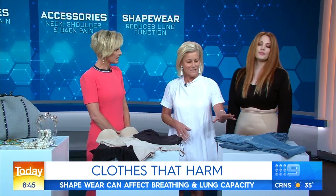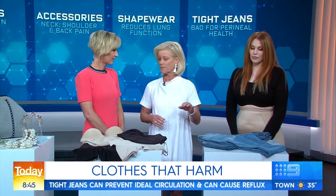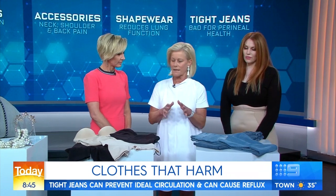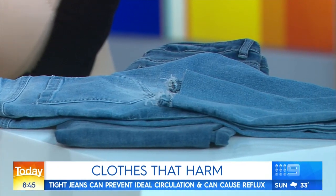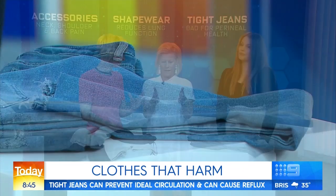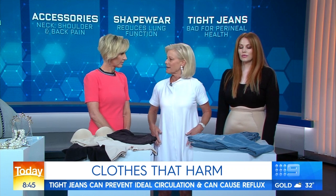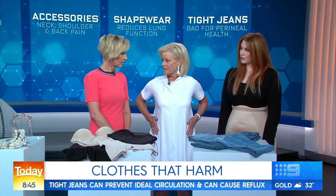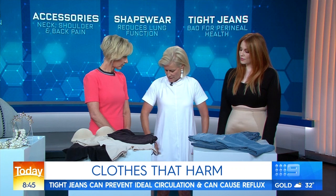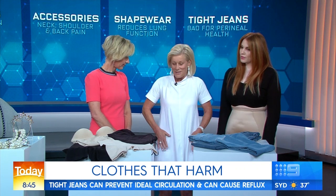And what about skinny jeans? There are all sorts of interesting things in the medical literature about skinny jeans. There are 12 case reports of people actually getting a compartment syndrome in their calf muscles from the jeans being too tight while doing squatting activities, which compressed the blood vessels and nerves in their feet — but it was reversible. The other one is Meralgia paraesthetica, where the nerves that come down the side of the thighs get compressed, and you get these shooting pains into your thighs.